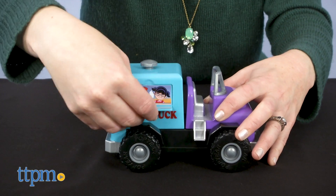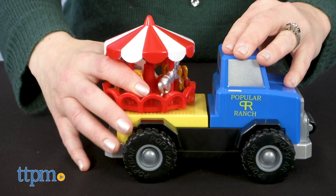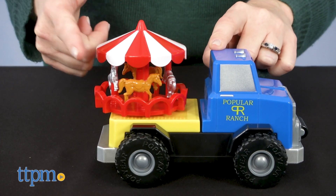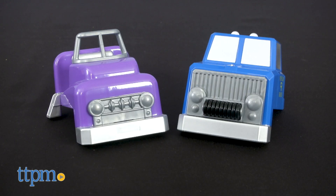With the County Fair set, kids can build a food truck, a farm truck, or a truck hauling a merry-go-round — and the merry-go-round really spins. Along with the chassis that has real rolling wheels, the set includes three back pieces and two front pieces.